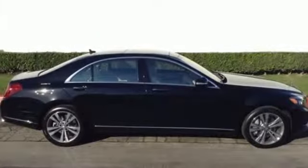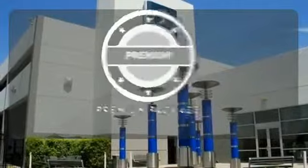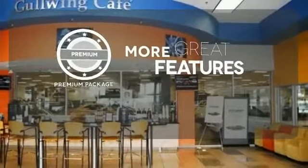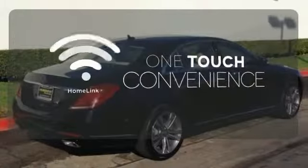An auto-leveling suspension supports you and your passengers for the entire journey. The premium package gives this vehicle that extra touch of class and luxury. With Homelink, one touch makes your arrival as welcoming as if you'd never left.